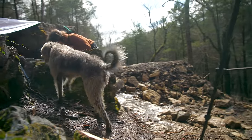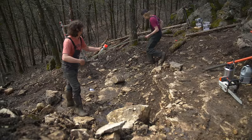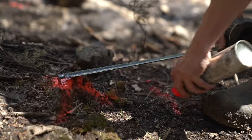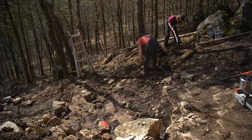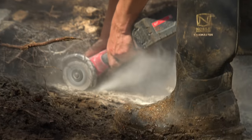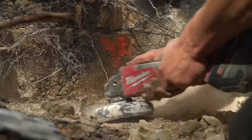What we're doing here is getting the bedrock cleaned off and flattened out so I can install some metal plates that we'll attach our posts to.